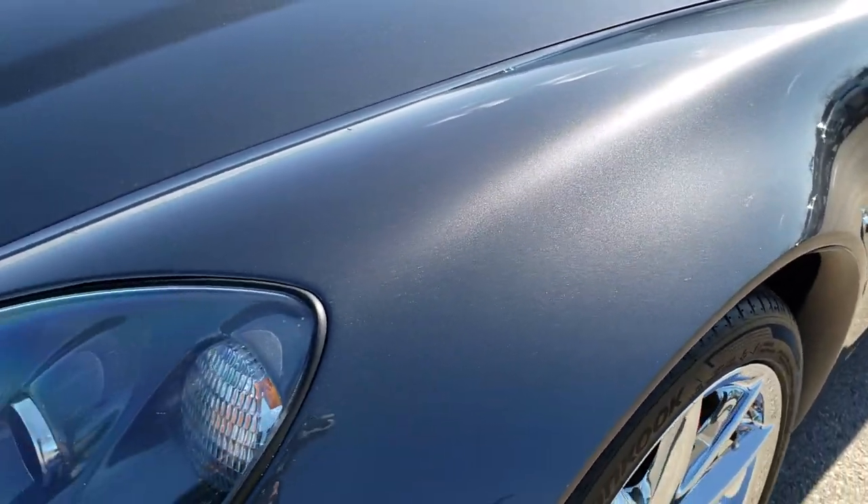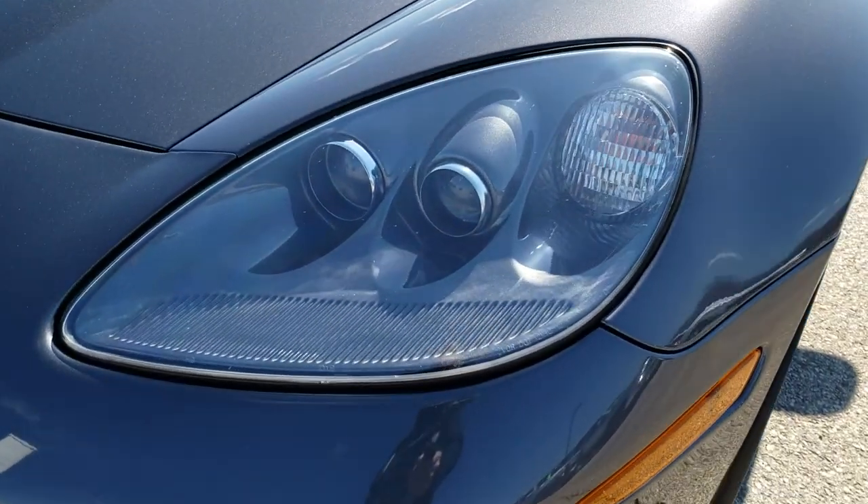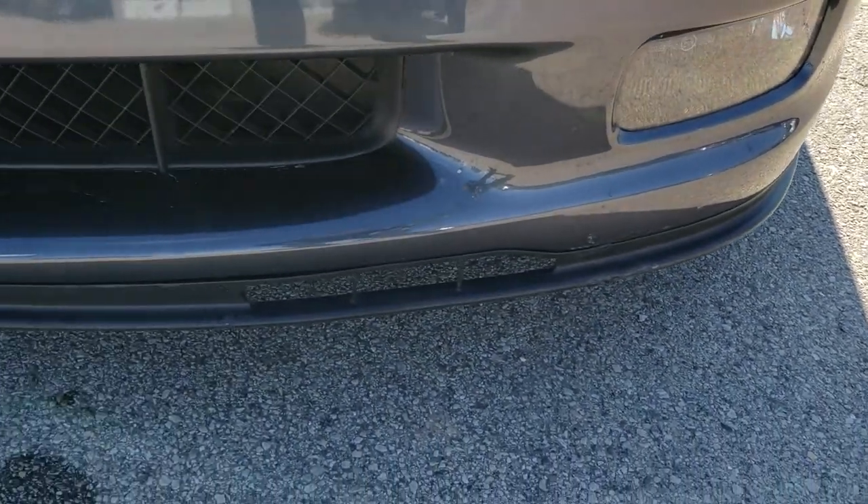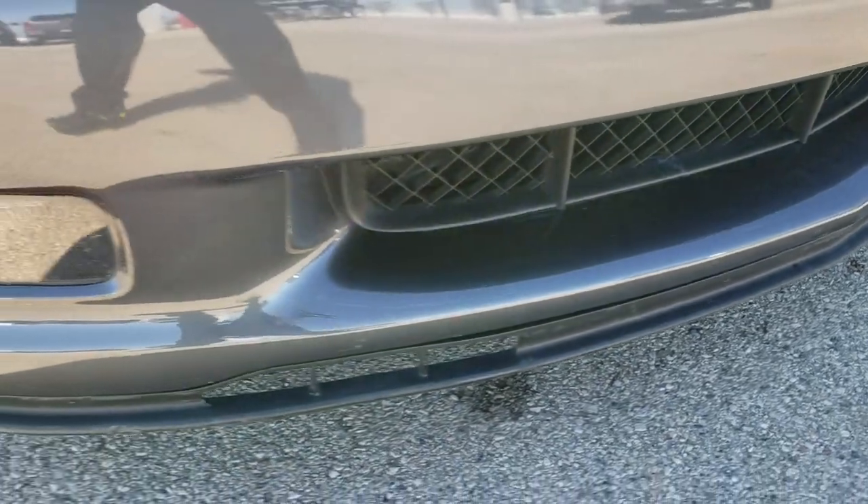The front fender is absolutely perfect — no dents, dings, rock chips, or anything like that. It has the HID headlamps and the factory fog lamps. The front valence is in pretty nice shape, it's not cracked or anything.